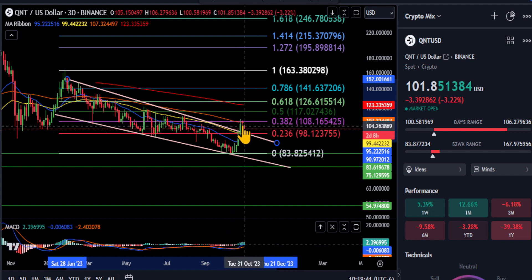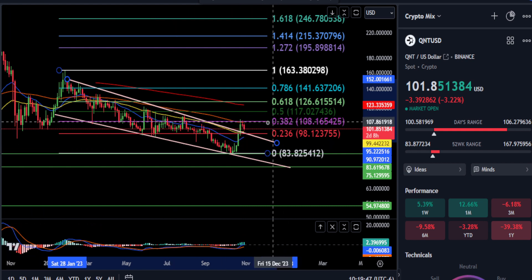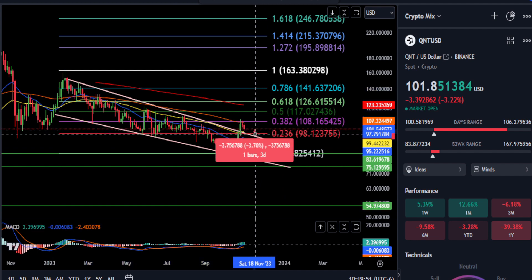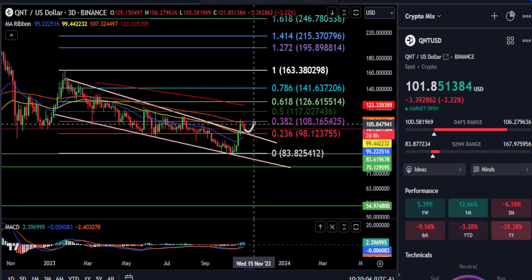It is coming back down now right at that 100-day EMA rejection. So if QNT can end up holding the top of this pattern here at $98 for support — and that is a 3.5% drop — then that will confirm that you have broken out of this pattern, and there is potential for this thing to finally start going up from this $100 range.